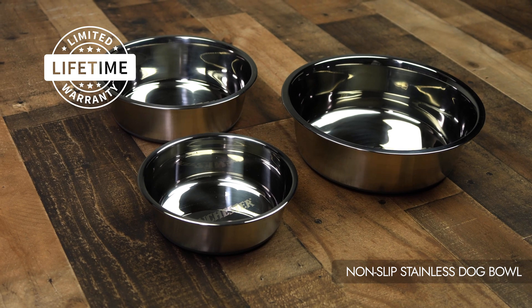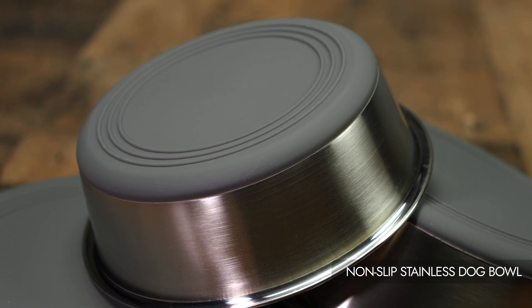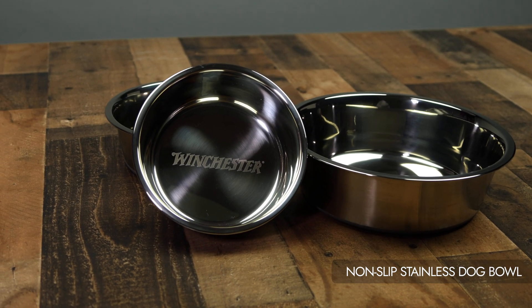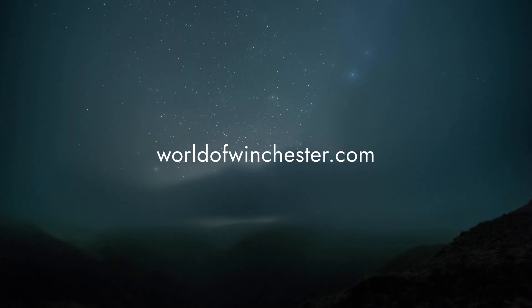Backed by a limited lifetime warranty, demonstrating a commitment to quality. The Winchester Non-Slip Stainless Dog Bowl combines superior quality, functionality, and style to elevate your dog's mealtime experience. Learn more and buy now by visiting worldofwinchester.com.